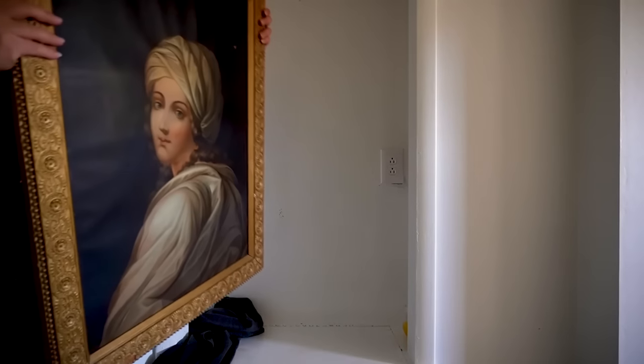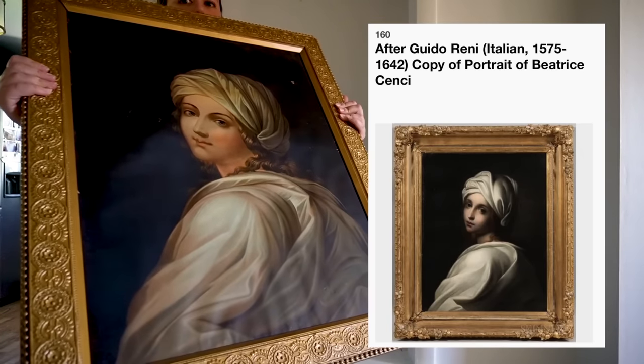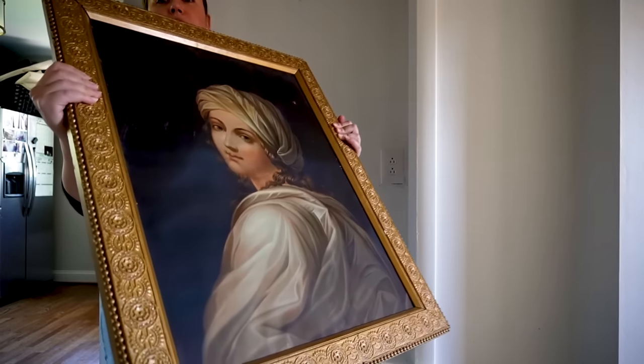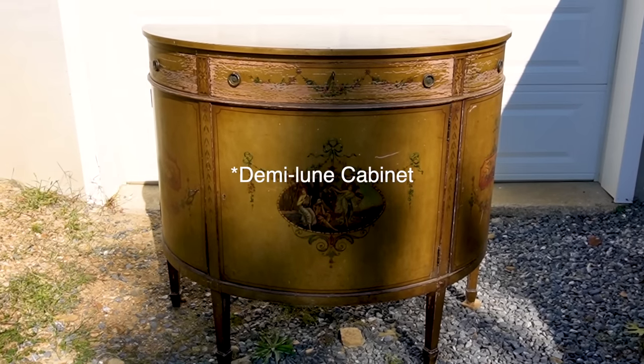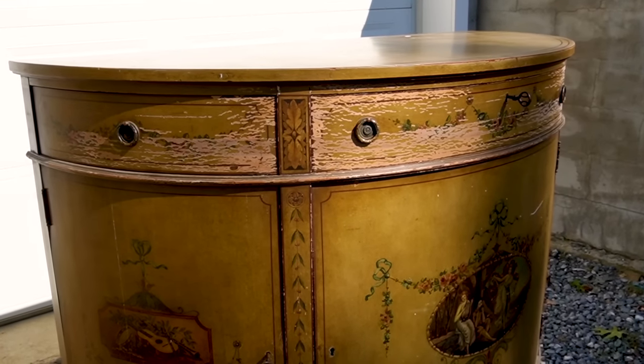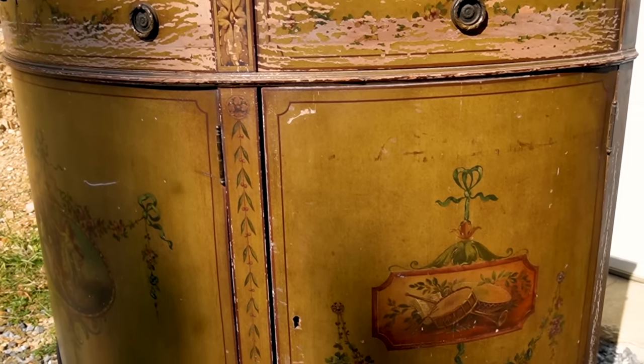He gave us one heck of a deal on everything. This pretty lady is a print, but a fabulous print in a really great frame — just for the frame alone it was a great deal. She's going to look great above one of the pieces of furniture we picked up today. I saw his half-circle entry table first — I loved the color on it, how it was chipping away a little bit. It was an unusual but really great height and he gave me another deal — he wanted it gone and didn't want to take it back with him.